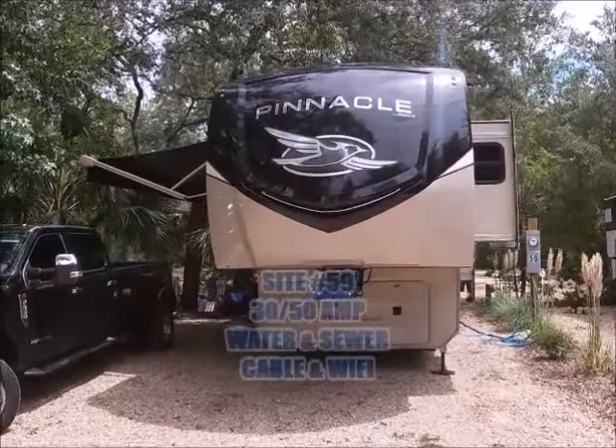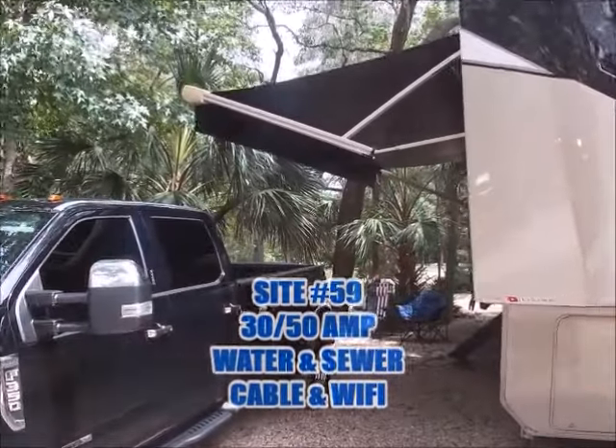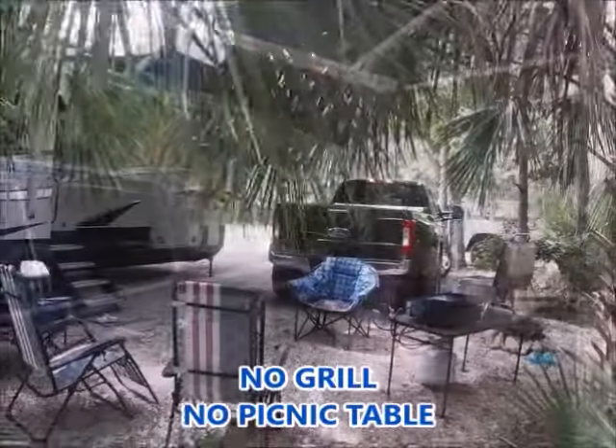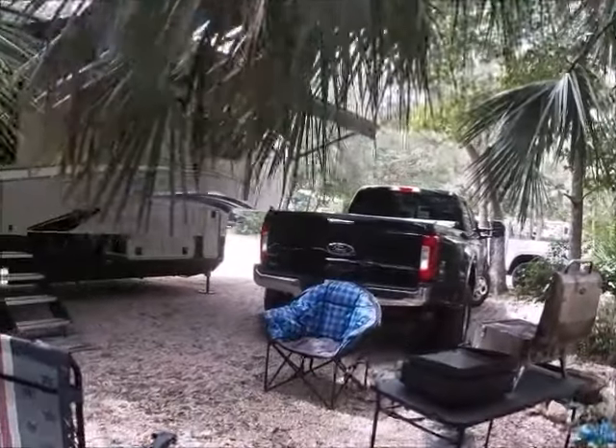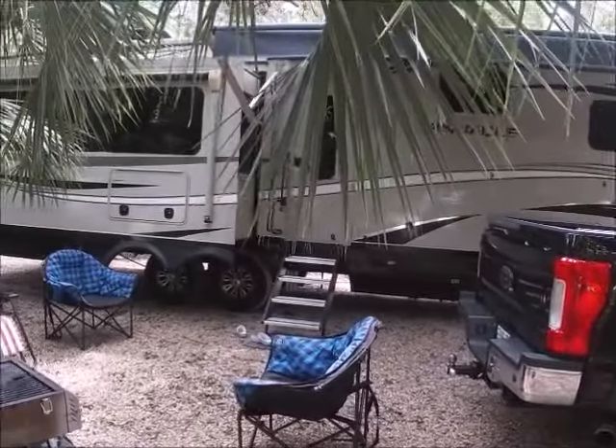Here's our site for the weekend — site number 59. A gravel pad with perfect shade. It included 30/50 amp electric, water, sewer, cable, and Wi-Fi. This site will accommodate up to a 50-foot rig.